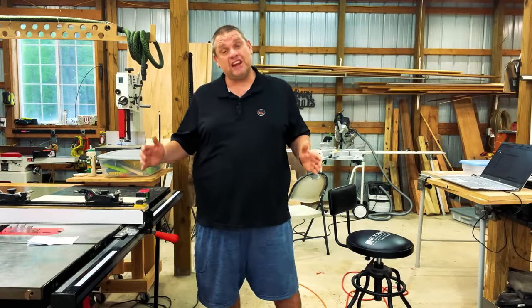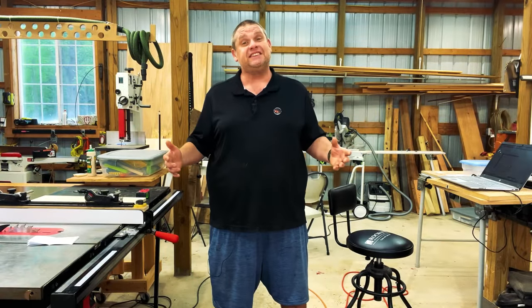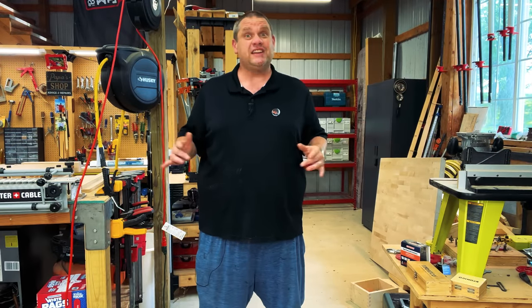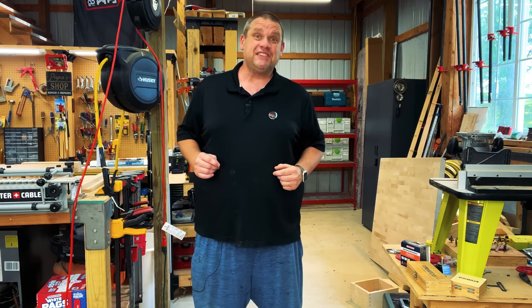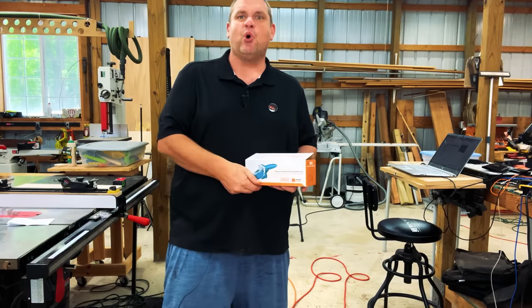Not only is plywood 48 inches wide, but it's also 8 feet long, which is the equivalent of 96 inches. So what do we do if we have a bar top or a longer piece of furniture that needs a longer measurement? Well, that's what this next tool is all about. So this next tool is the gypsum board cutting machine. Let's unbox this and check it out.